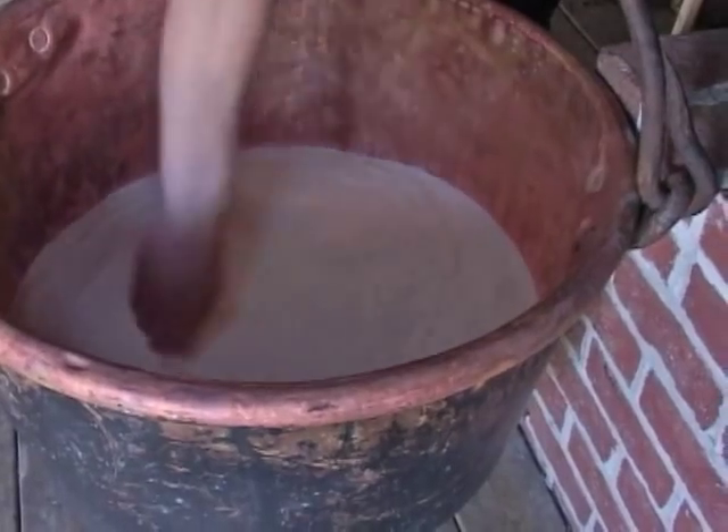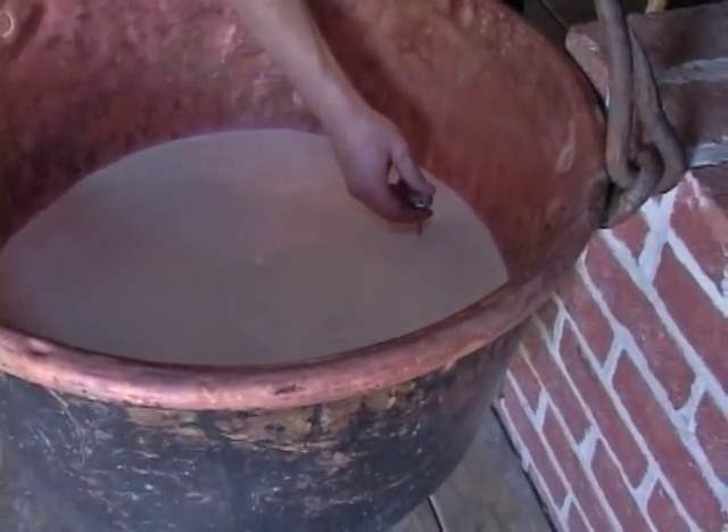And the cheese maker, Jacob Keller, that lived here — he would have just known that by his finger. He would have stuck his finger in and could tell it's 91 degrees.